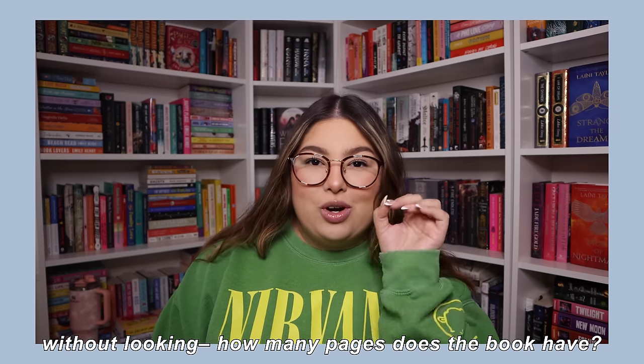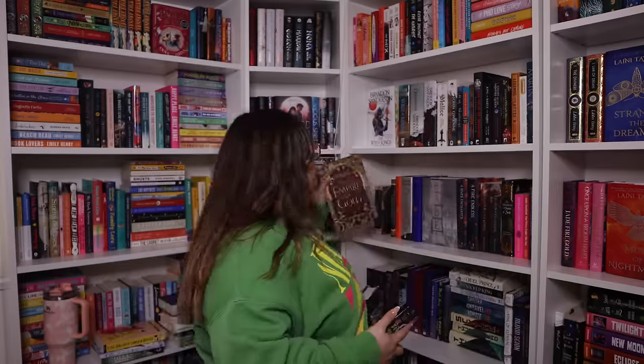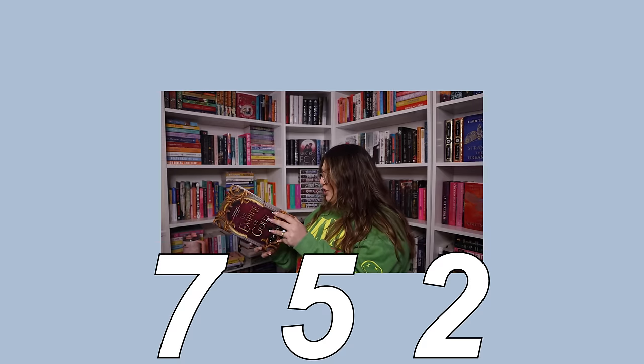Next: guess how many pages the book has. If you're 25 pages above or below the actual count, it's a win. We go 3-3-3: Empire of Gold by S.A. Chakraborty, the third book in the Daevabad trilogy — I'm actually reading City of Brass this month! This is the UK edition; they tend to look bigger than they are. I'll guess 600 pages. The actual page count? 752. I don't have anything to say to that.